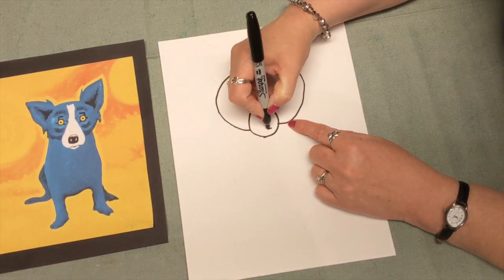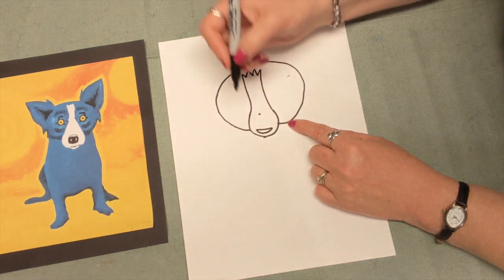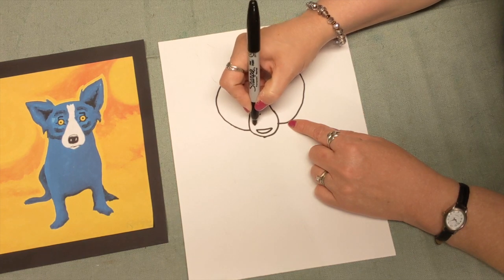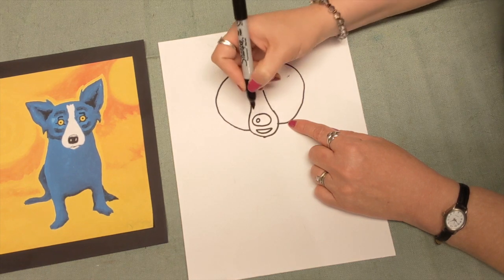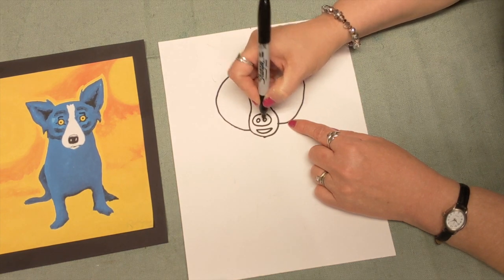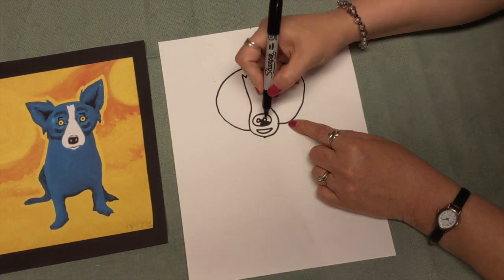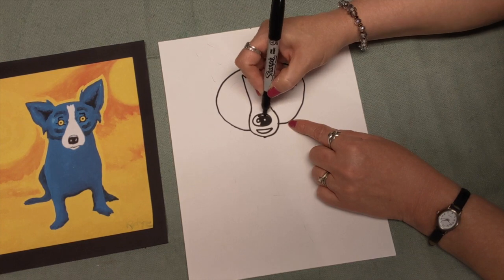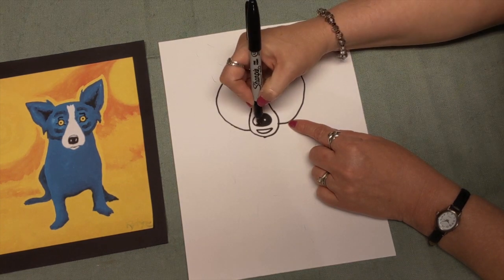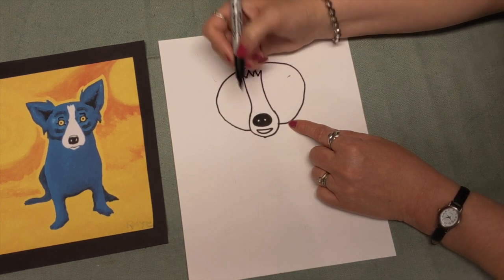Then we're going to make a mouth — just a straight line and a curved line. Right where the dot on top is, we're going to make an oval, then inside that oval we'll make two circles. We're going to take our black marker and color this part in — this is going to be Blue Dog's nose — remembering not to color inside those little circles. Here's his nose.